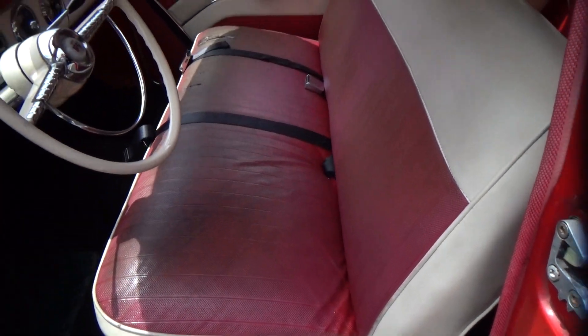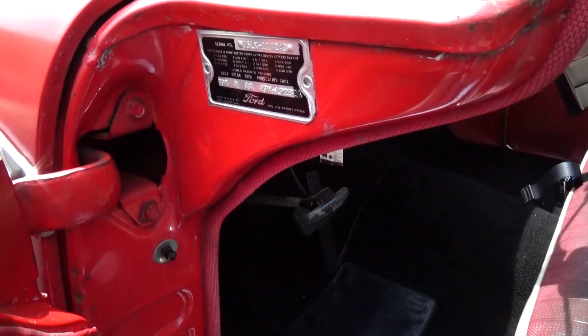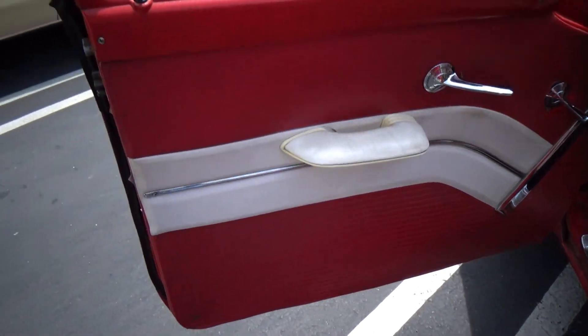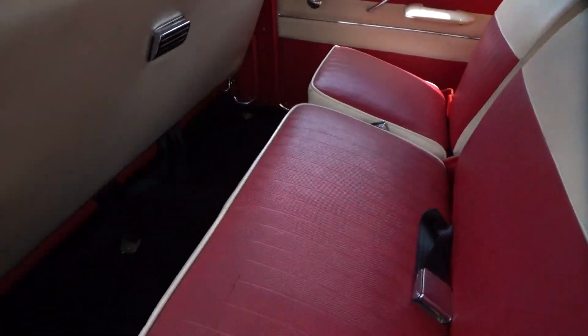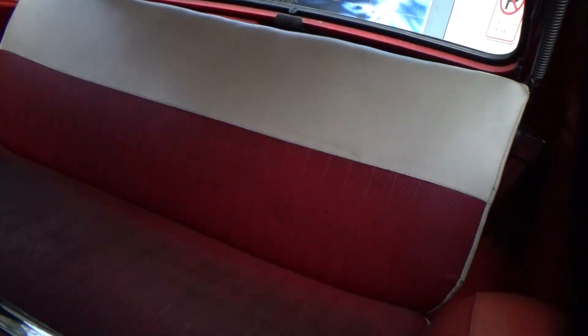Looks like original seat covers — got a couple of rips but otherwise very good condition. The build plate — I have photos posted of that. The panels are really good. Rear seat again has new carpet, headliner is like new, and there's the third seat.